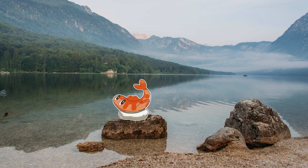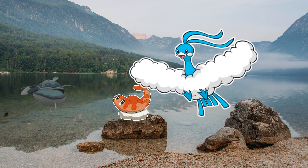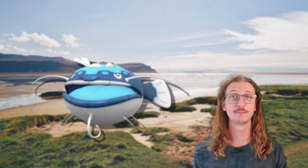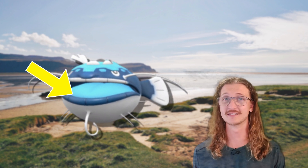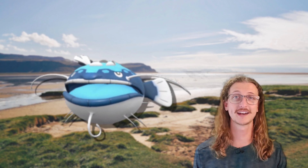Meanwhile, its symbiotic partner Dondozo waits nearby in the shallows underwater. Once a bird Pokemon predator like Kilowattrel or Altaria makes a move for Tatsugiri, the little dragon can signal its waiting Dondozo partner to leap out of the water and engulf both Pokemon in its mouth. However, only one of these Pokemon is truly ingested. It's possible that the prey item is held in Dondozo's large mouth while its Tatsugiri partner eats its fill before Dondozo truly swallows its prey.